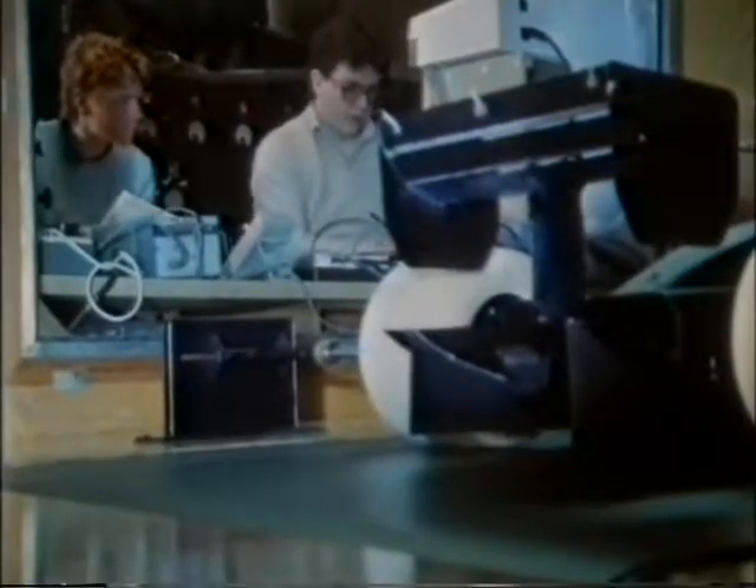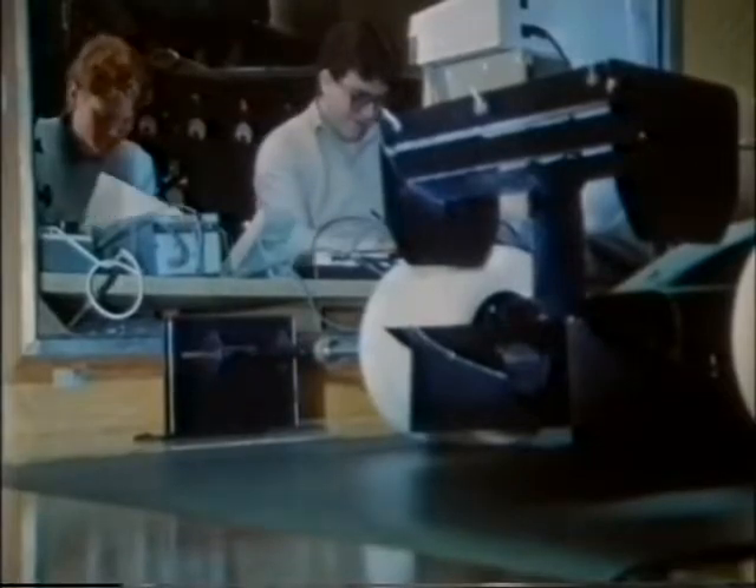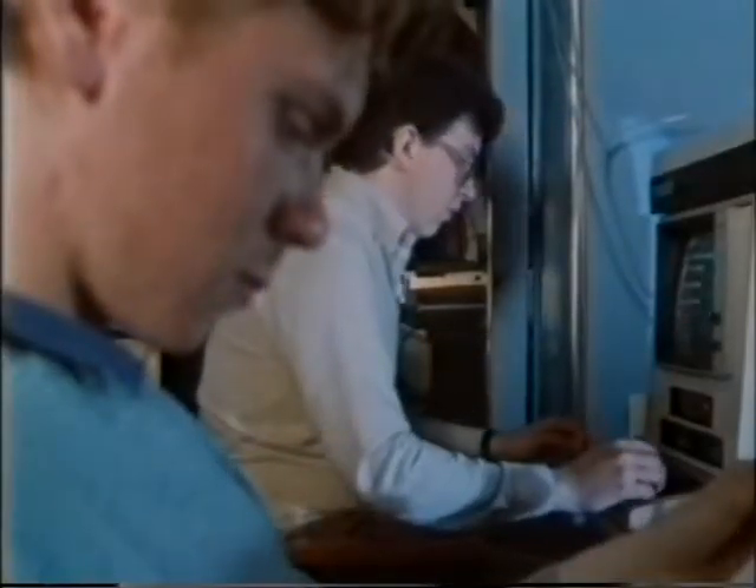Since the first icy test at Boreham, the team have given the car an inconclusive run at Snetterton. Now aerodynamicist Ross Braun is back in the Cranfield Aeronautics wind tunnel.